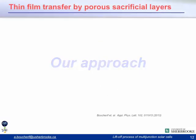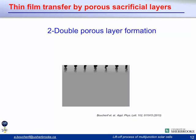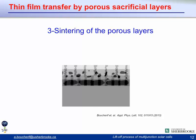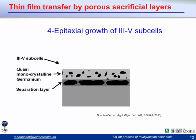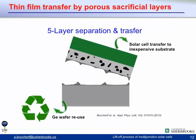Our approach to recycle and reuse the germanium substrate starts with a bulk germanium substrate. Using a simple electrochemical etching technique, we create a double porosity layer with low porosity on top and high porosity on the bottom. By annealing this structure, we transform it into what we call quasi-monocrystalline germanium — essentially germanium with nanovoids — and a separation layer underneath. Since this quasi-monocrystalline germanium has bulk-like properties, it can be used as a seed layer for growth of 3-5 subcells. We then use the weakened interface to separate the film, bond it to an inexpensive substrate, and reuse the germanium wafer.